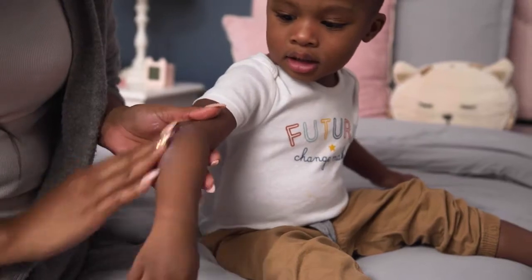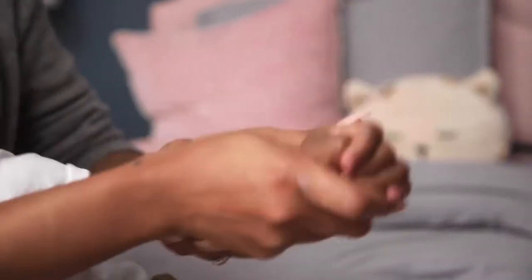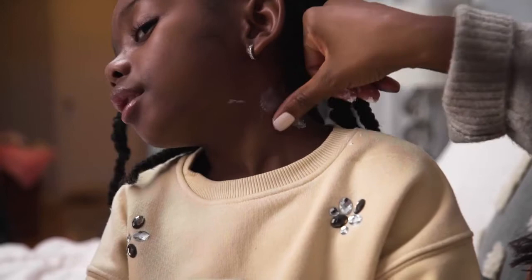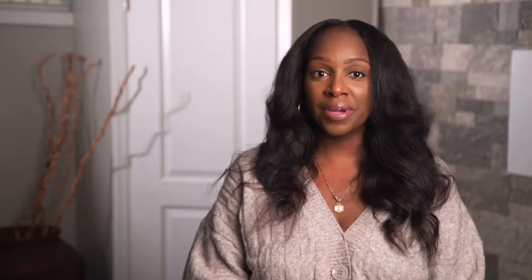One of my girlfriends recommended Dylan Ray eczema cream and it definitely helped. As soon as I started using it, about a week later the eczema was pretty much clearing up. It provided so much relief. The itching stopped, the kids' skin cleared up, and most importantly they were able to sleep throughout the whole night.